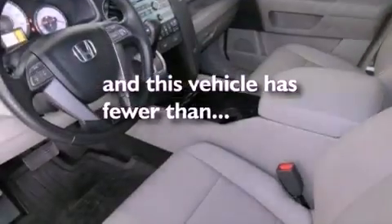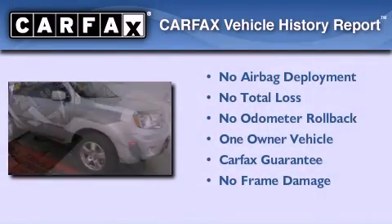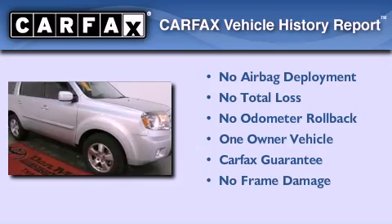Dual power seats. This vehicle has less than 45,000 miles. This Honda has had only one owner and it qualifies for the Carfax buyback guarantee.